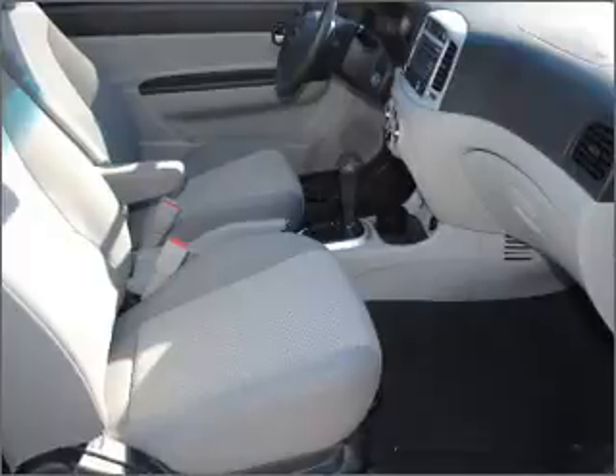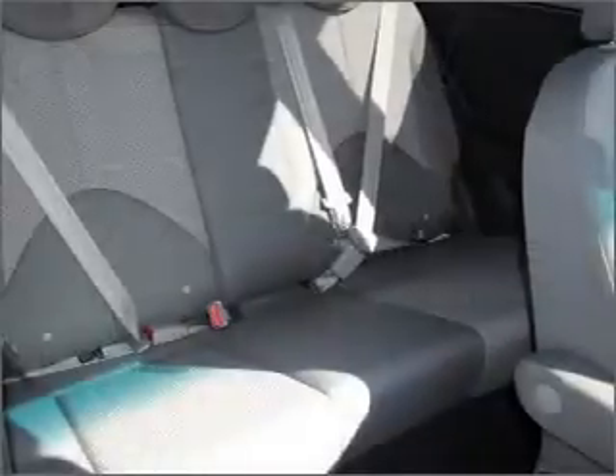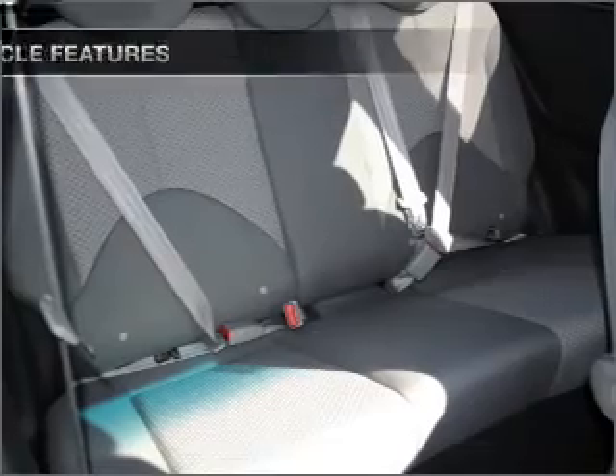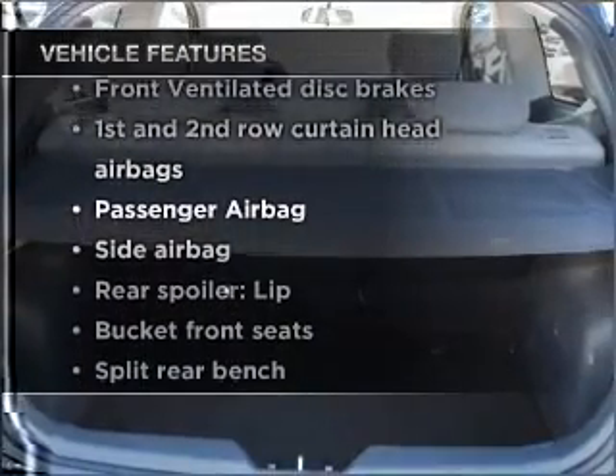Stand out from the crowd with premium wheels. Brake safely with the anti-lock braking system. Let the sunshine in with a sunroof. Plus, enjoy these notable features that are included in this vehicle.